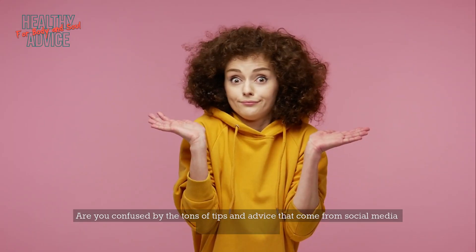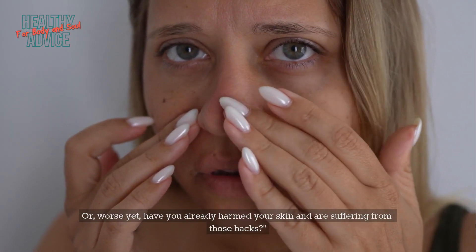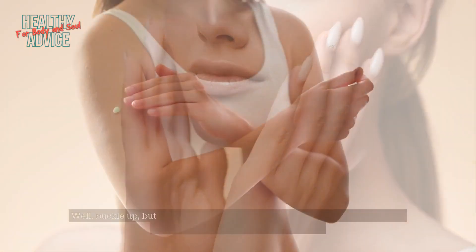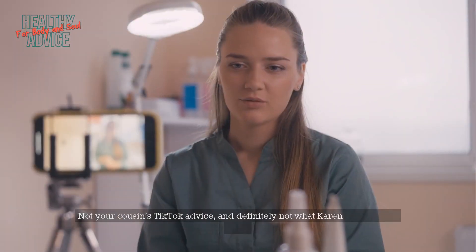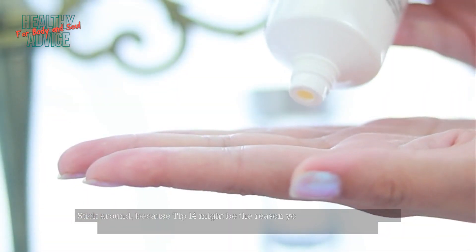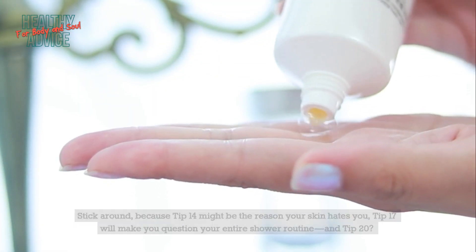Are you confused by the tons of tips and advice that come from social media without any proof? Or worse yet, have you already harmed your skin and are suffering from those hacks? You want to have healthy, glowing skin safely? Well, buckle up, Buttercup, because in this video I'm dishing out 20 skincare tips that are actually backed by science — not your cousin's TikTok advice, and definitely not what Karen from Reddit said. Stick around, because tip 14 might be the reason your skin hates you, tip 17 will make you question your entire shower routine, and tip 20 might just save your skin and your wallet. Let's get glowing!